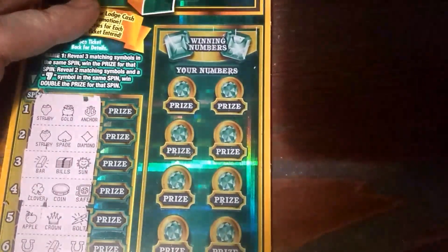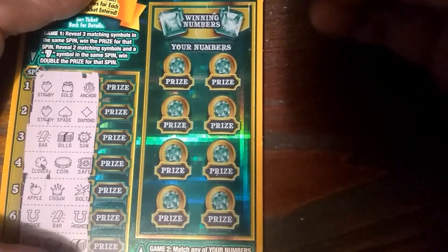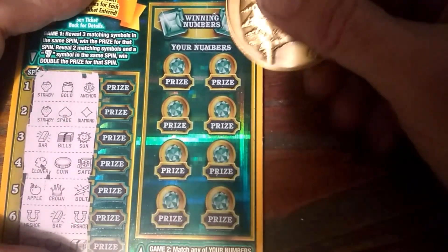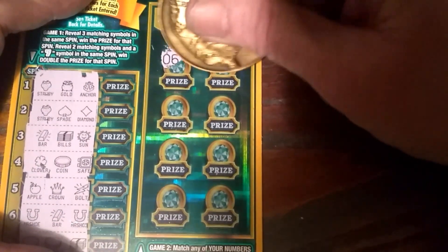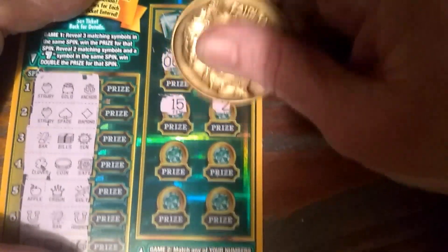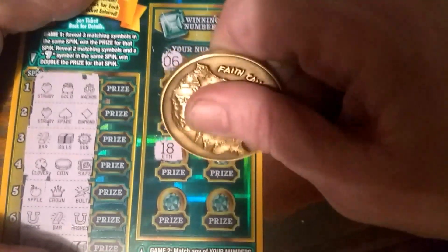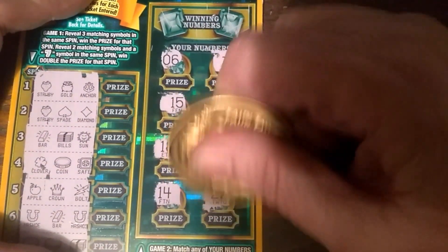So now on this side, it is a matching numbers game. Wow, this thing is so shiny — that's crazy. Alright, let's see if we can find any 7s. We've got a 6, 32, 15, there's my 23, 18, a 1, 14, and a 22.